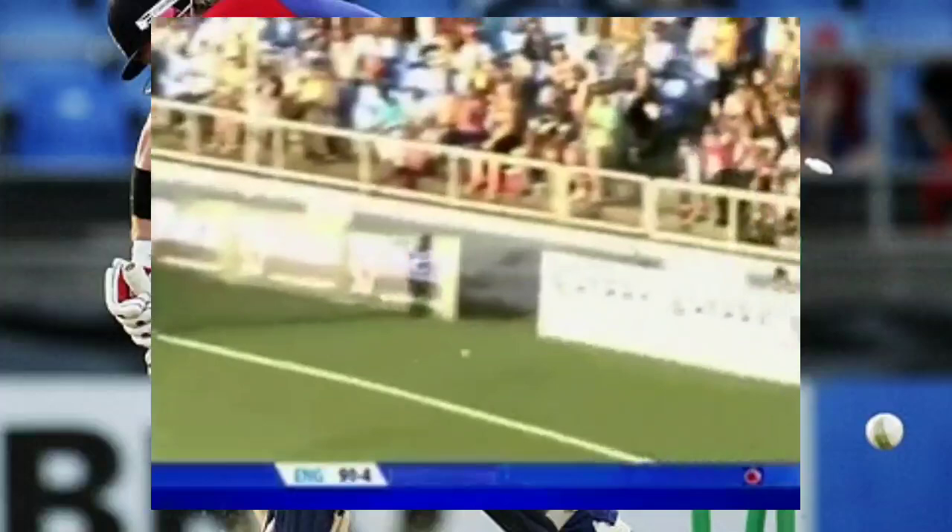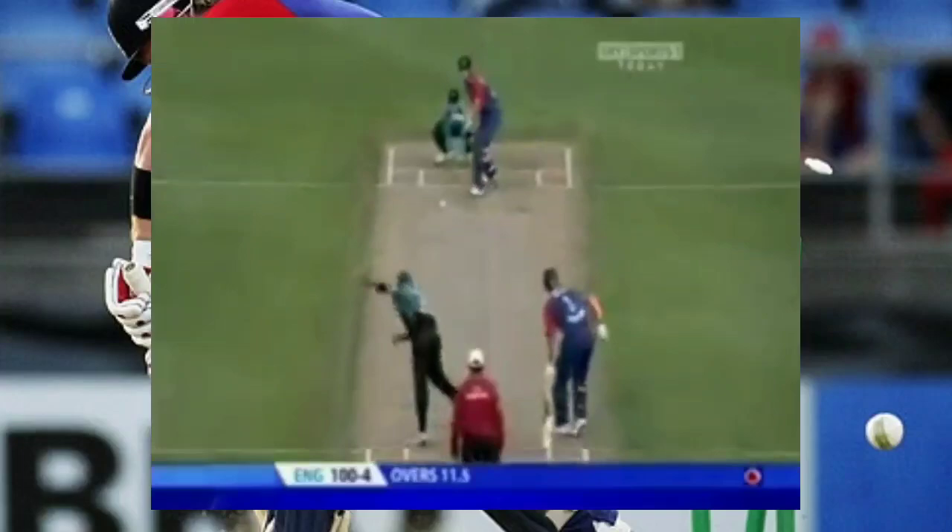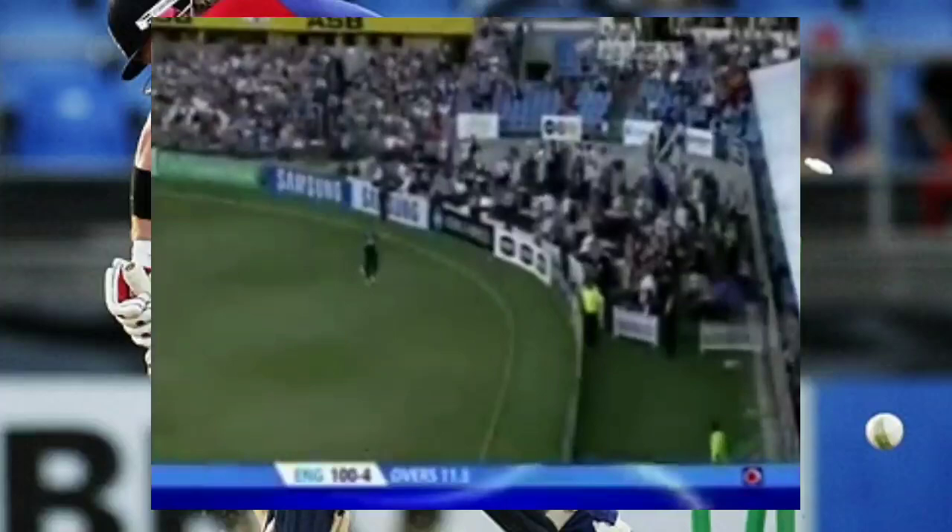Flicked away — typical shot, wristy timing, finds the gap. First boundary for him. Collingwood again going for the shorter boundary and finds it — think it's only a four, the umpires will have a look. That licked away — what a shot from Charles, just a flick of the wrist, and Billy is signalling a six.